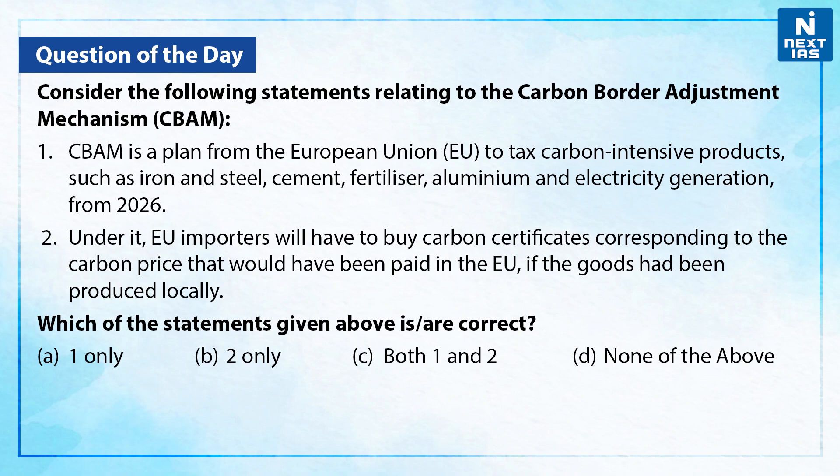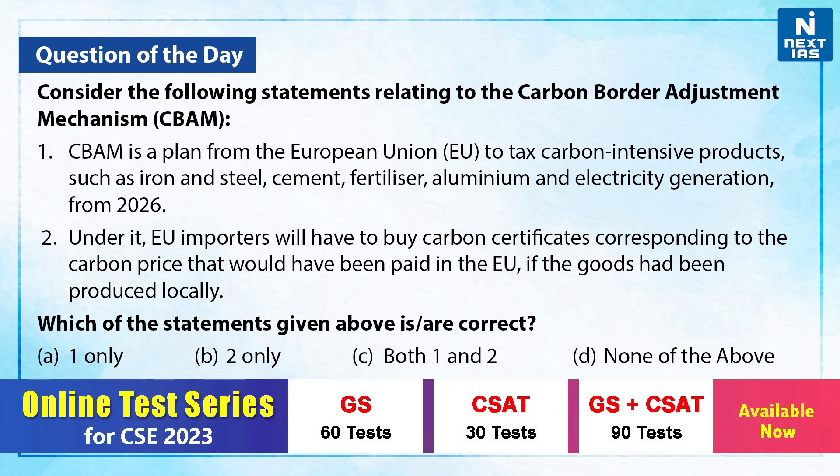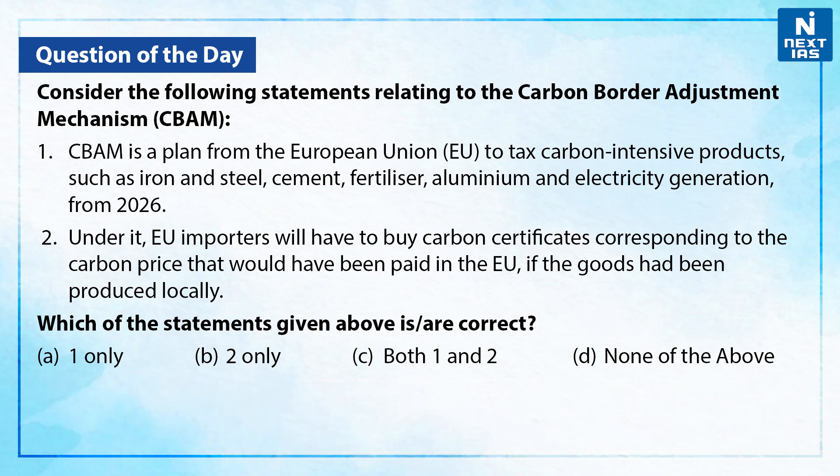First, it is a plan from the European Union to tax carbon-intensive products such as iron and steel, cement, fertilizer, aluminium and electricity generation from 2026. Second, under it, the European Union importers will have to buy carbon certificates corresponding to the carbon price that would have been paid in the European Union if the goods had been produced locally. Which of the statements given above are correct?